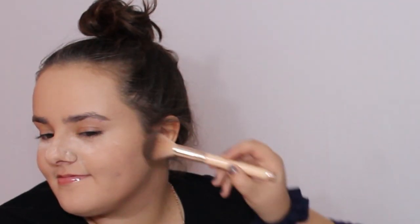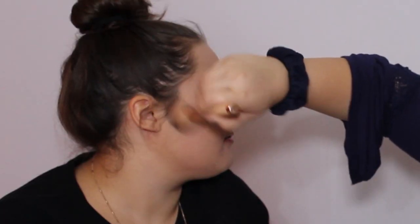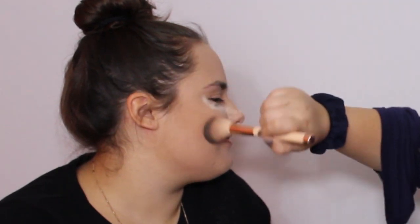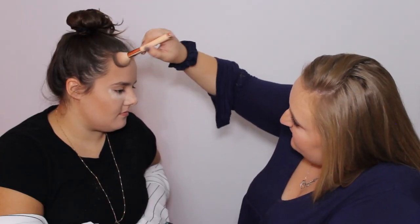I'm going to go in with the butter bronzer in the shade Deep Bronzer. I'm going to start right here by the ear and go in circular motions, bringing it up to the temple. Then get under the chin. Do patting motions into the hairline — you don't want everybody to know you're paler than you actually are.